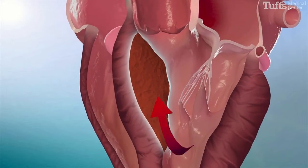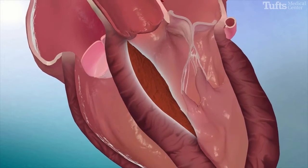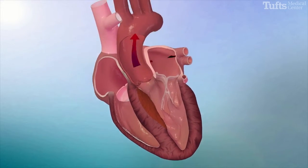By successfully eliminating the obstruction to blood flow, the pressures in the heart are returned to normal and limiting symptoms from HCM are dramatically improved or eliminated.